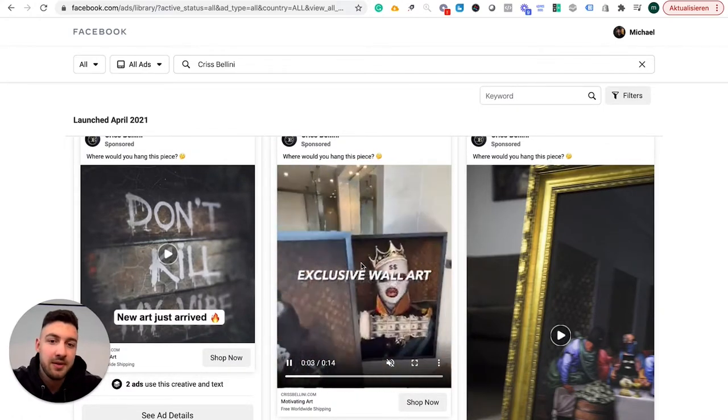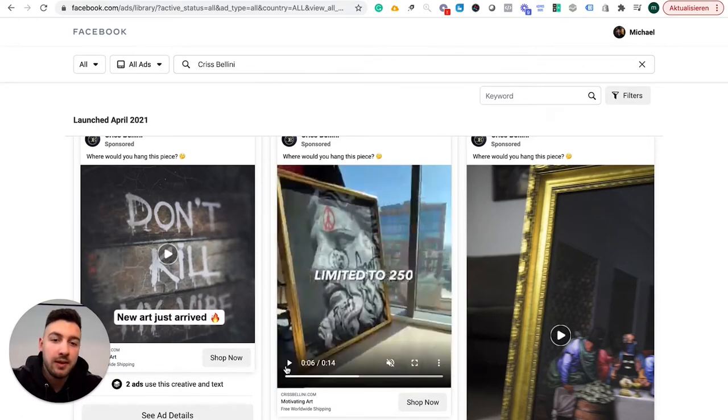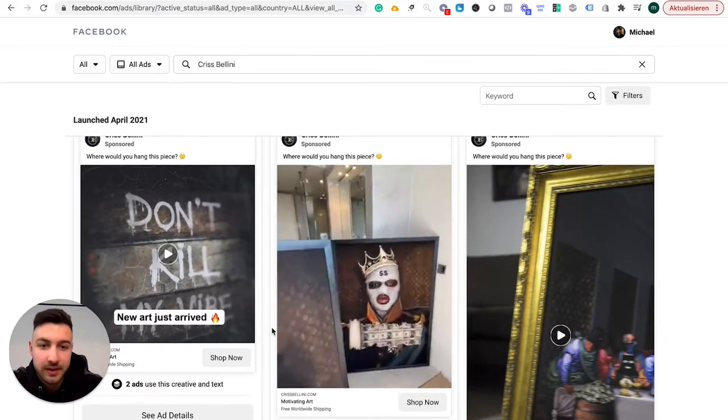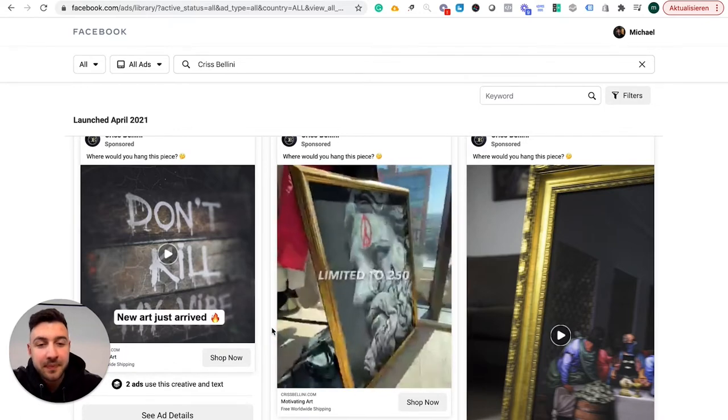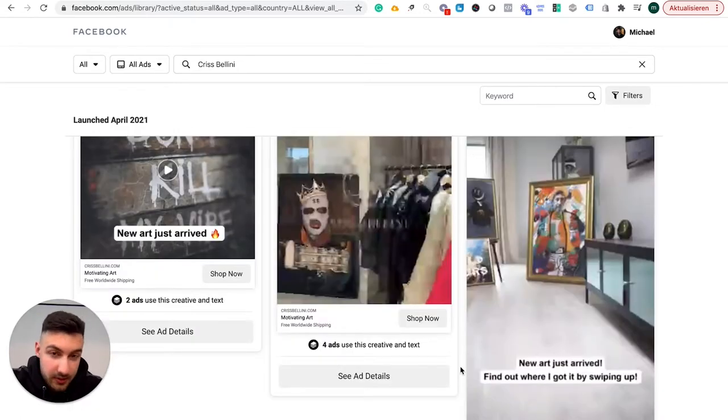They're in a penthouse or some kind of very luxurious apartment. It looks very high quality, and the video itself is not professional — it could be shot with an iPhone even. However, it has a very good feel to it, and all of their ads are really, really strong.